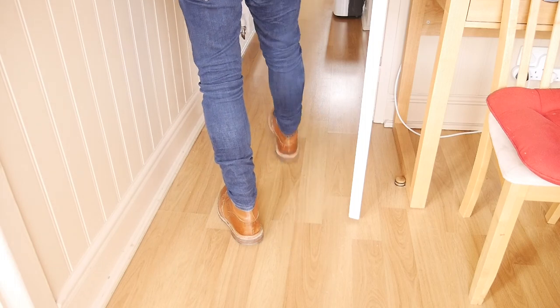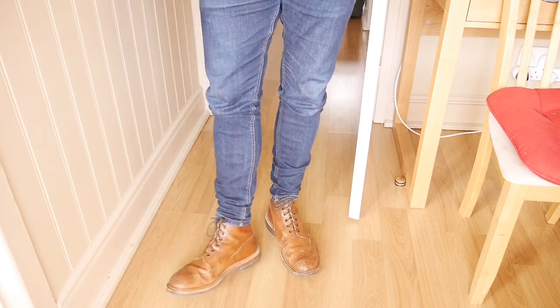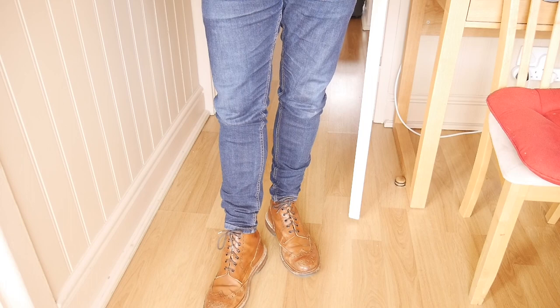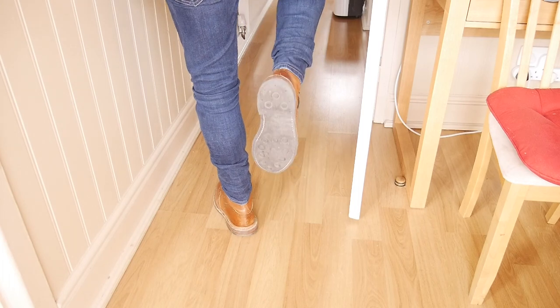In terms of the cons, they're clearly expensive — my wife nearly divorced me when I said how much they were. You'll have to look after them: shoe trees, polishing, things like that. Here's a picture of me modeling them, just to show what they look like with jeans. I've scratched them so you know you've got to look after them a little bit.